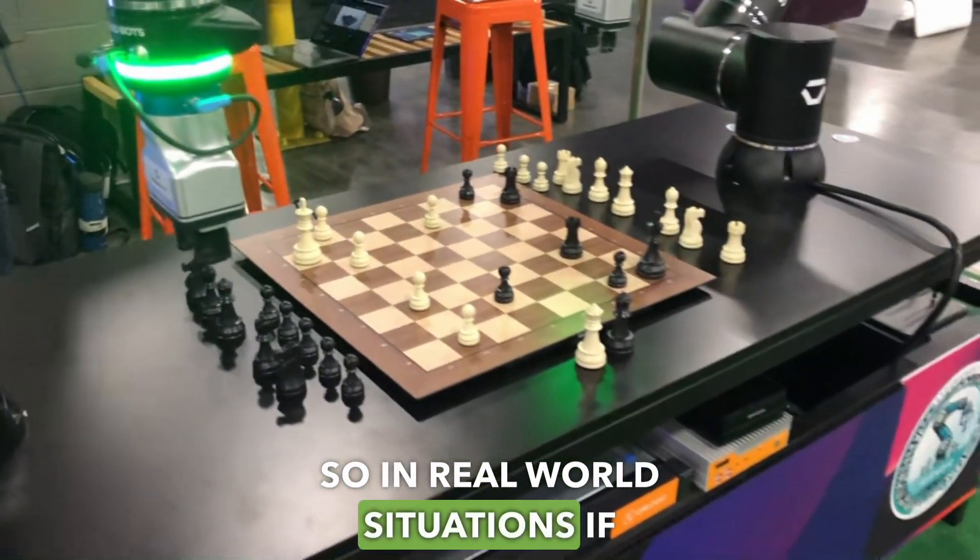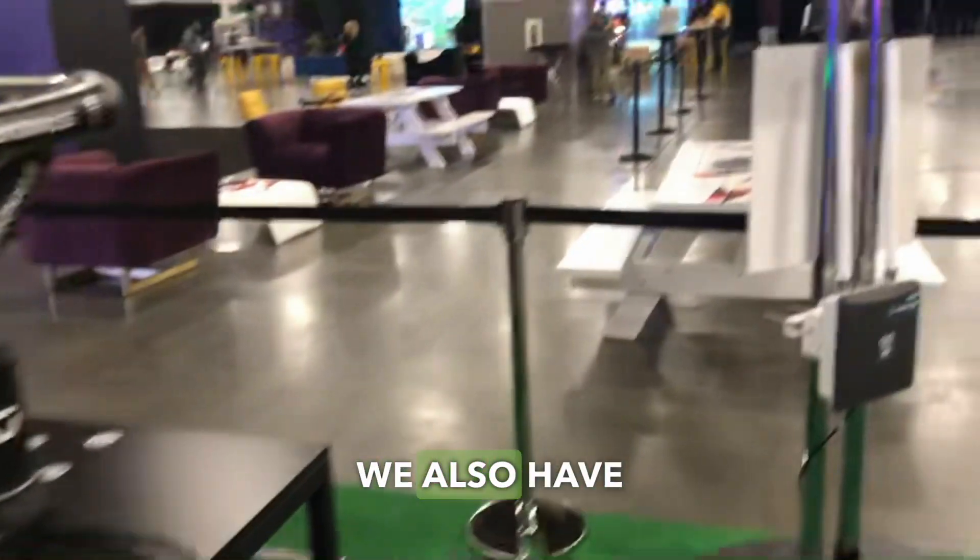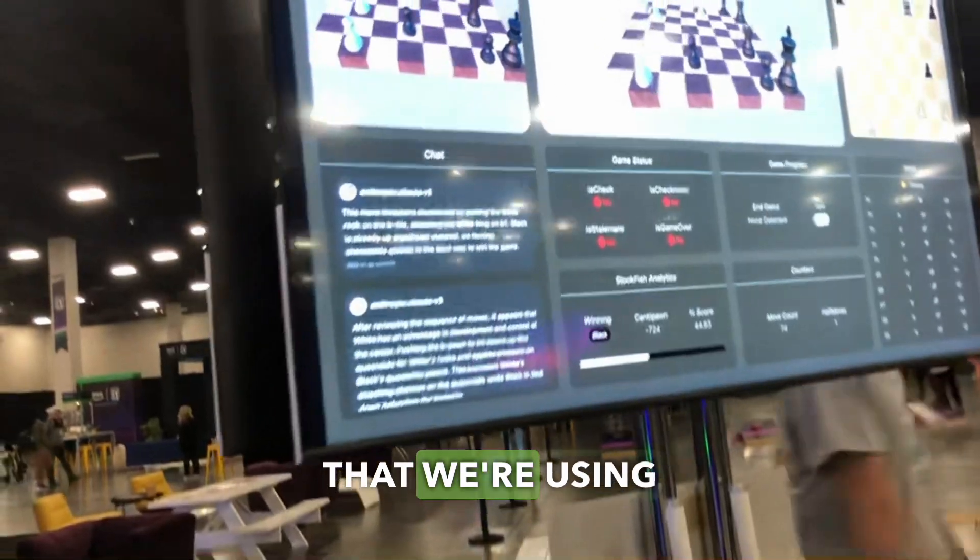So in real-world situations, if something is not the same, then we can verify that. We also have this graphical user interface that we're using to show the graphical nature of it.